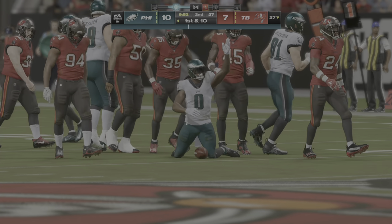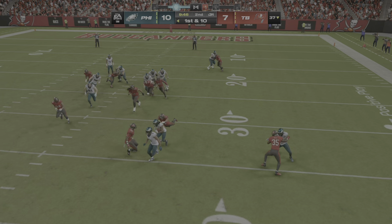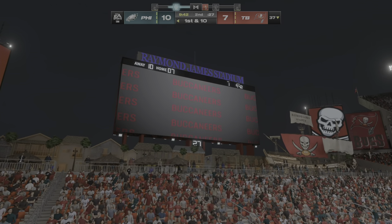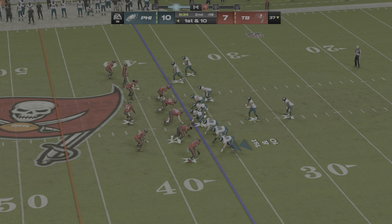He's taken down but able to slip across the 35. Philadelphia picking up the first on a gain of 15. I'm not sure how much more evidence they need — if they don't start to slow him down, it's going to be a long afternoon because he is just shredding them at this point.